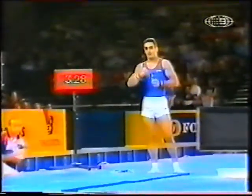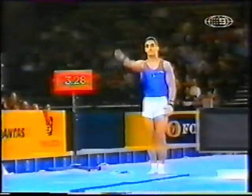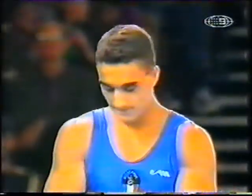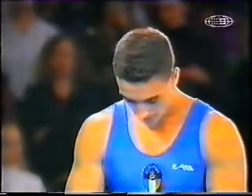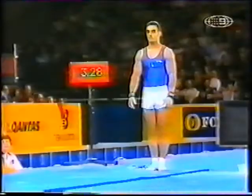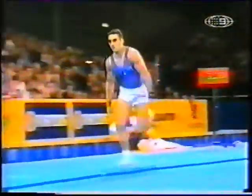Which takes us to Marian Drăgulescu from Romania. He's one of the few gymnasts in the world that will go for this handspring double front with a half twist at the end. Let's see if he makes it here — he's had success on it in the past. Got to get a good push off that new vaulting table to make this thing. He won the 2001 World Cup Final on this event.